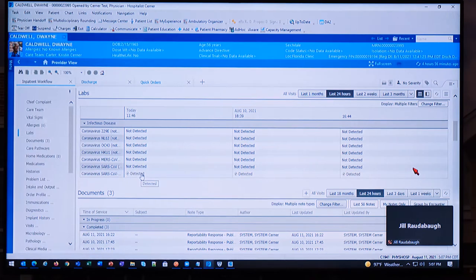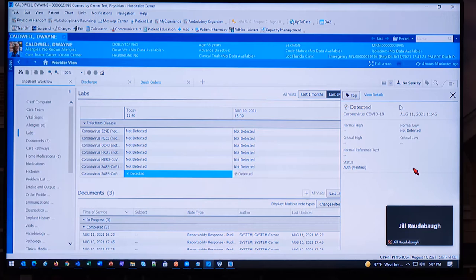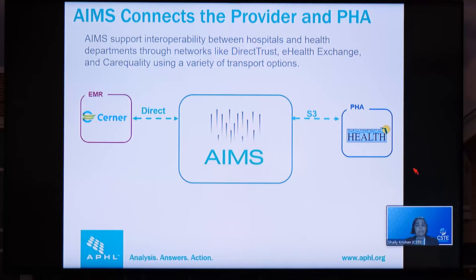As soon as a result is entered, in the background an EICR — an electronic initial case report — is triggered with no disruption to the provider's workflow. The automation of this process ensures that an organization is meeting its reporting requirements. Once that EICR is triggered, it'll be sent over to AIMS for processing. The AIMS platform is where the interoperability happens, connecting to healthcare organizations through networks like e-Health Exchange, Carequality, and CommonWell using Direct or XDR. For this demonstration, AIMS is connected to Cerner using Direct.